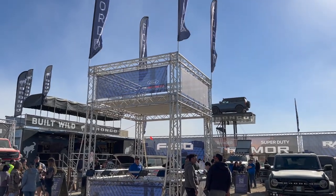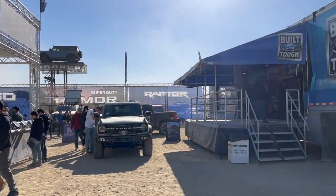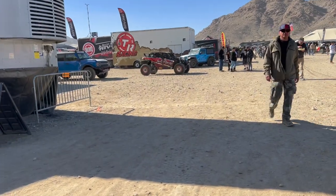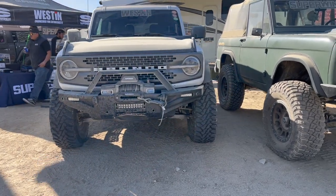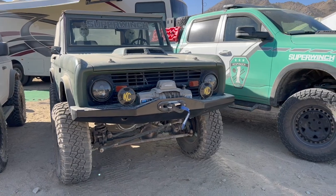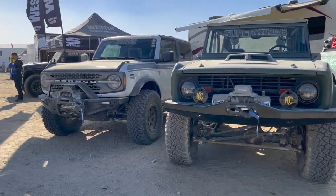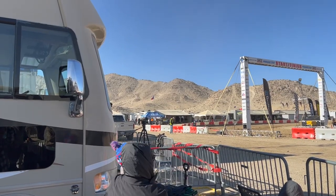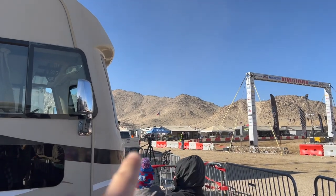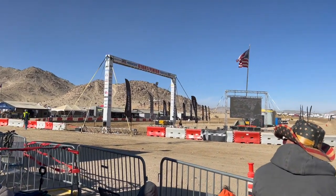All right guys, we just finished signing up to get 20% off on Ford Performance parts - both of us did, she got hers too. All right, we're here at the Westin booth - look at these Broncos right here. There's the Light Bright Nation right there at the Bilstein booth over there by their pit stop.